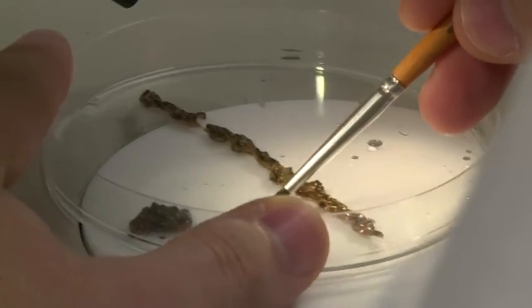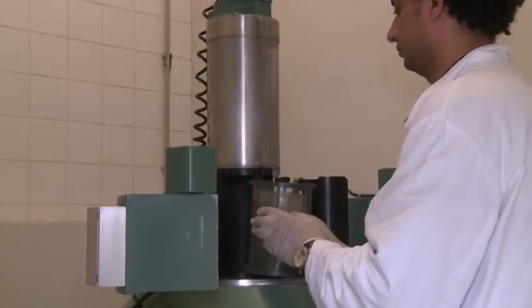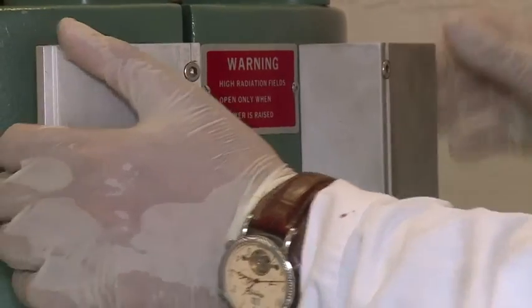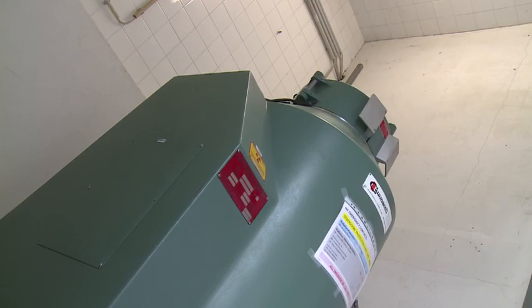The entomologists have developed techniques for preparing the pupae for sterilization in a gamma irradiator. Research has been conducted to find the right dose of radiation to sterilize the males without damaging them or affecting their mating ability.